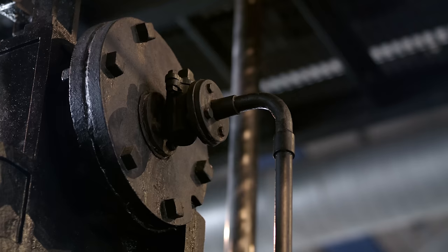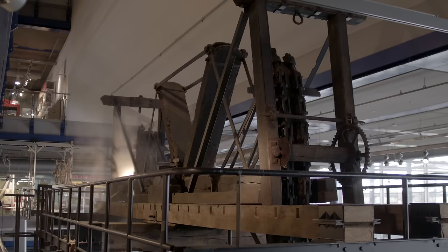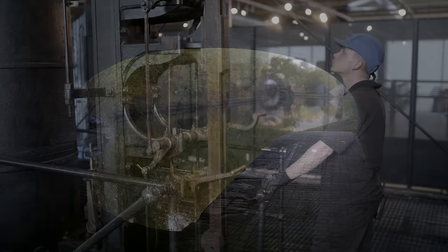James Watt carried out some tests on this engine in 1779 to establish his new method of working the pumping engines, to make them even more efficient. The engine worked for 112 years, and for most of that time it was lifting 1,500 buckets of water every minute, and that allowed 250 boats to proceed along the canal between Birmingham and the Black Country.